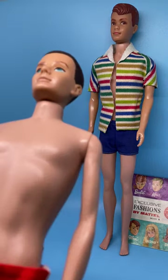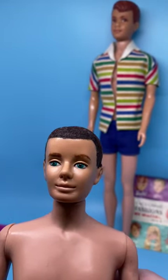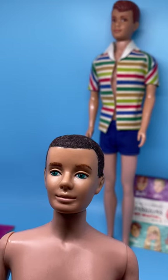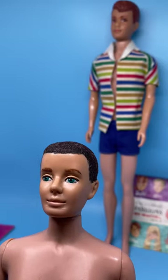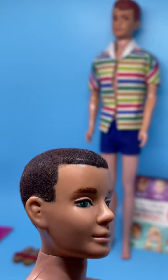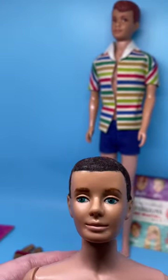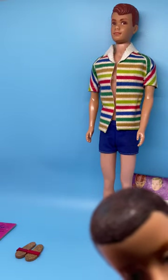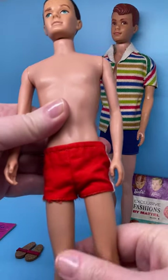Now let's take a look at him. He's got flocked hair. The original first Ken doll came with either blonde flocked hair or brunette flocked hair. My doll is brunette flocked. His eyebrows are brown, eyes are a turquoise green color, and his lips are mauve. He's missing some flocking, but I'm not a person who tries to make their doll look perfect. Overall I think it's in really good condition for the age of this doll.